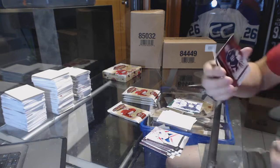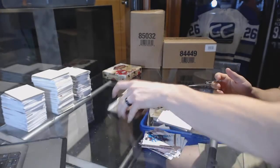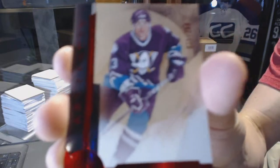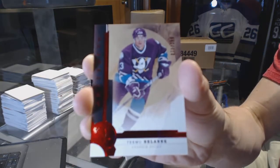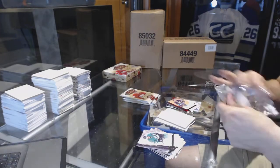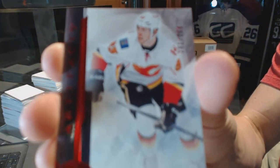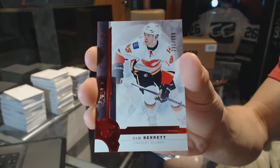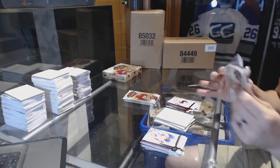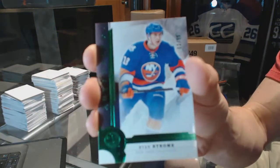We've got a Star number to $4.99 Jonathan Quick. We've got a Ruby number to $2.99 Timo Solani. We've got a Ruby number to $2.99 Sam Bennett. We've got an Emerald number to $2.99 Ryan Strom.